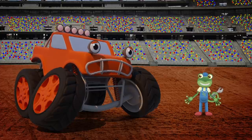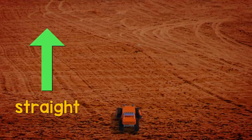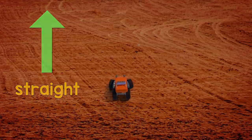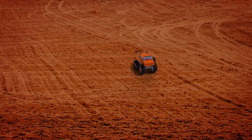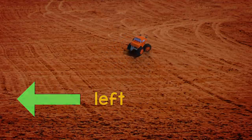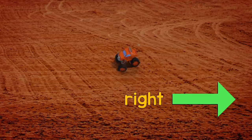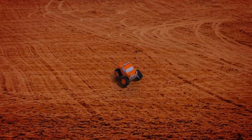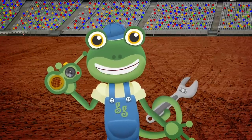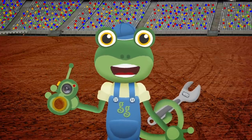Let's check your steering! OK Max, try driving in a straight line! Oh dear! Now try turning left! Oh dear! Now try turning right! Oh dear! That's not good! I think we need to get you to the garage right away! Hello Tilly! Please can you come over to the stadium right away? Max needs your help!